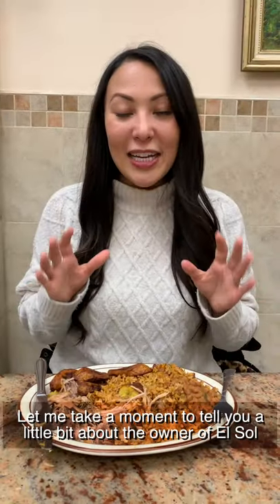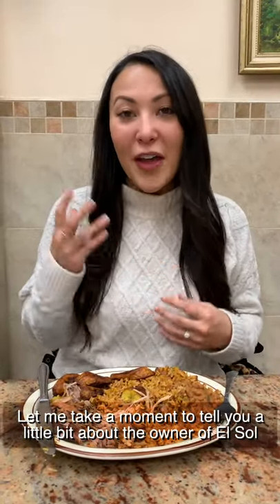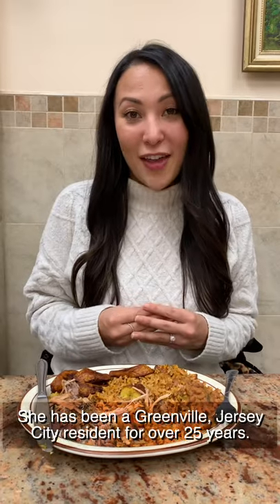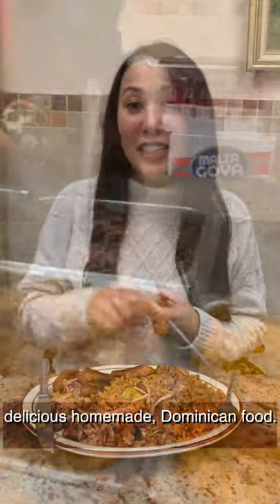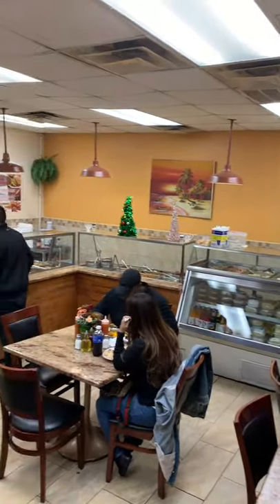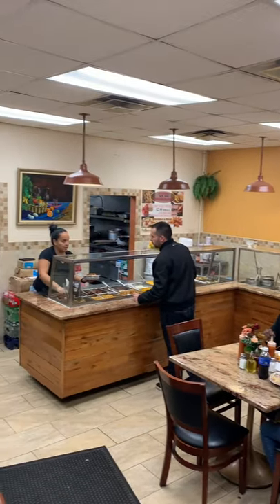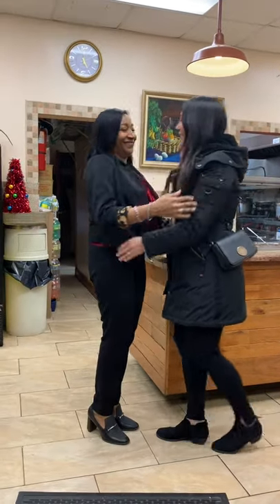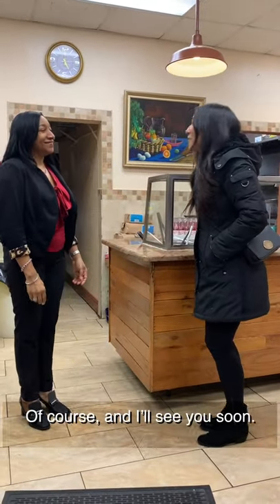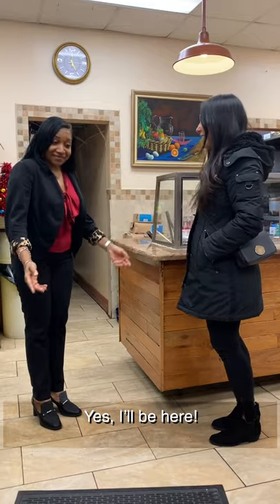Let me take a moment to tell you a little bit about the owner of El Sol Del Caribe, Maribel. She has been a Greenville, Jersey City resident for over 25 years. 18 of those years she has been right here in this restaurant serving delicious homemade Dominican food. Maribel, thank you so much — it was so great. Thank you for coming. Of course, and I'll see you soon. Bye, thank you.